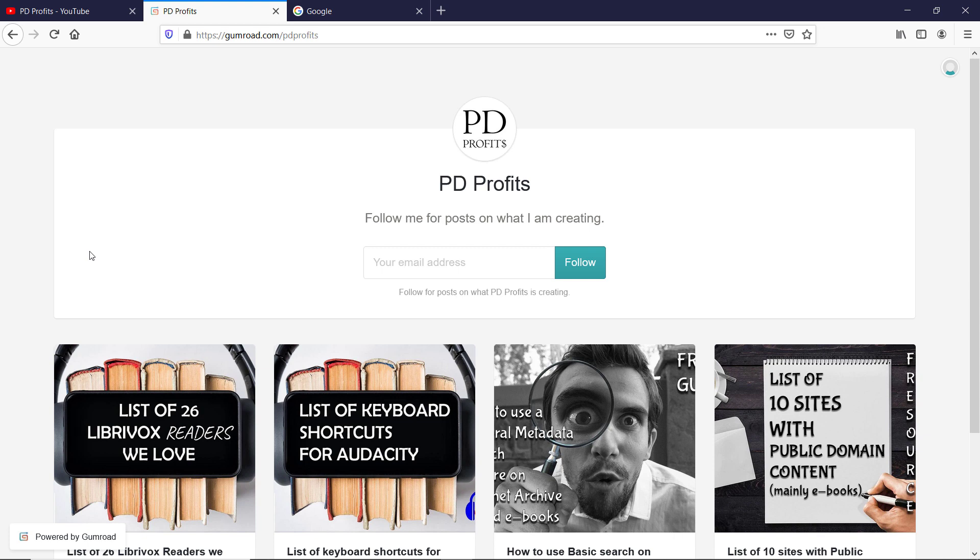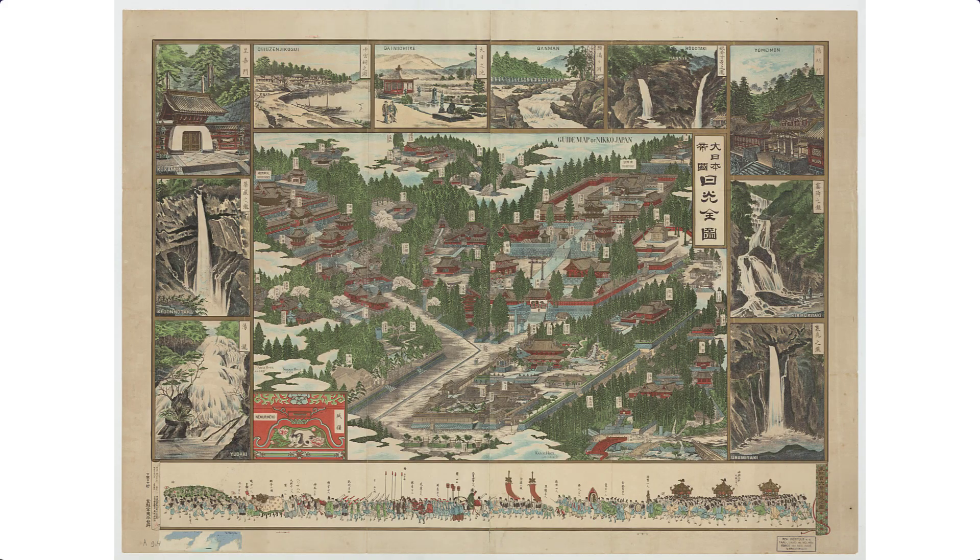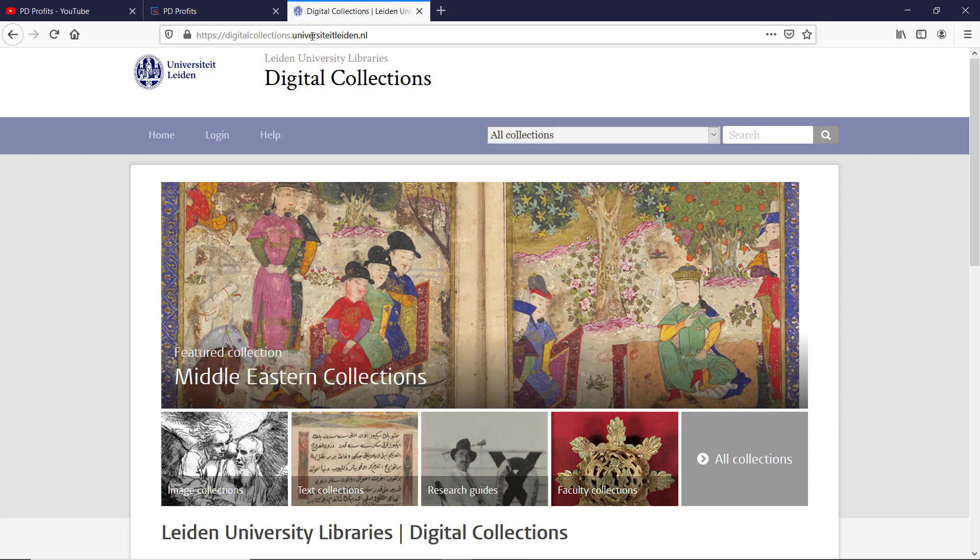I also have a Gumroad store where I post mainly video supporting files like lists of sites, so check it out as there is a growing library of files — many of them are free. Without further ado, let's go to this site. All links are in the description field below.